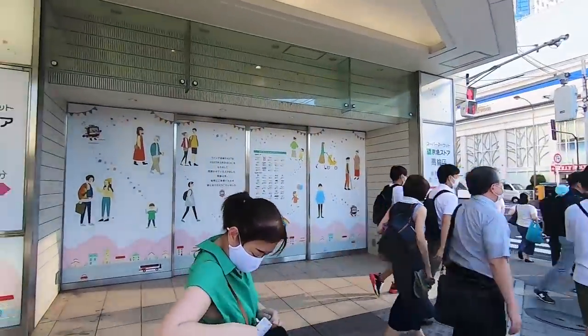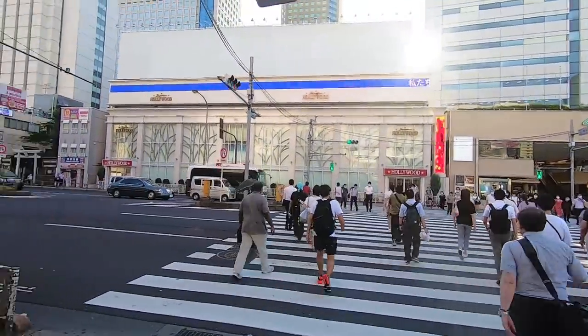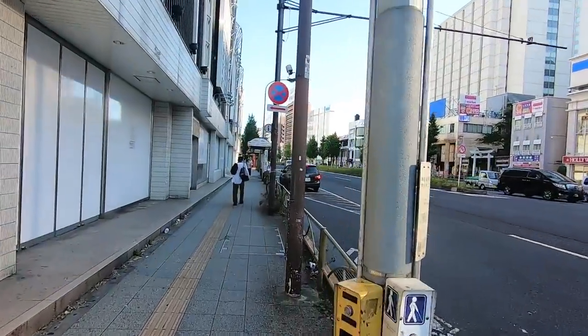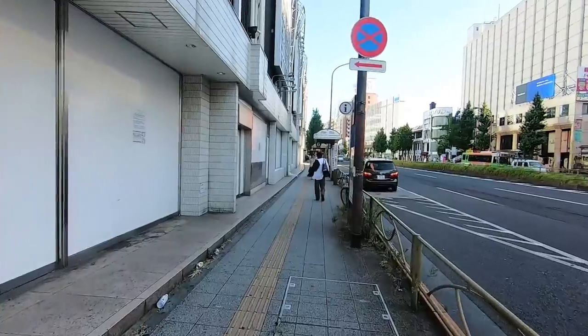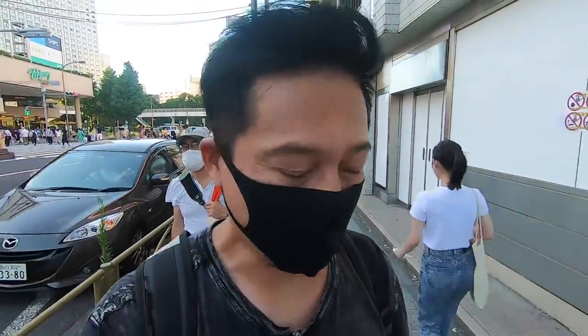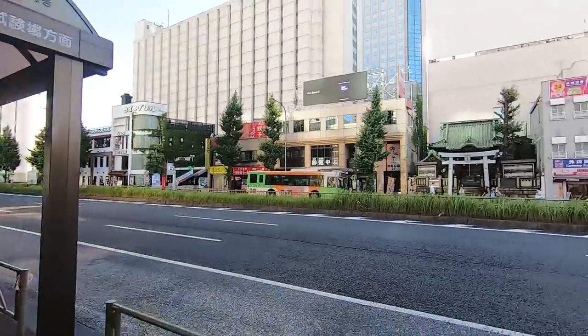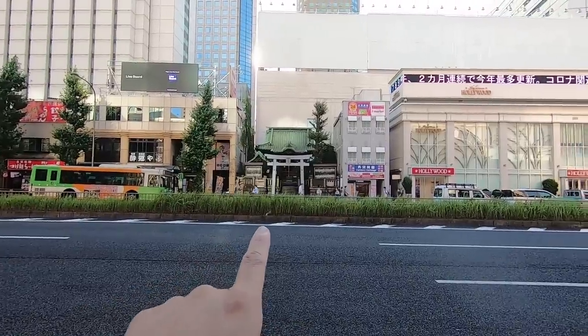We're gonna walk this way — come with me guys. So we make a left here at the station. It looks like there's nothing if you go this way, but it's not true. I'll show you guys something interesting, especially for those of you who like ramen, like our friend Benno who lives in Amsterdam. I know you love ramen. This place actually has a ramen street. Actually, we'll check this out later.